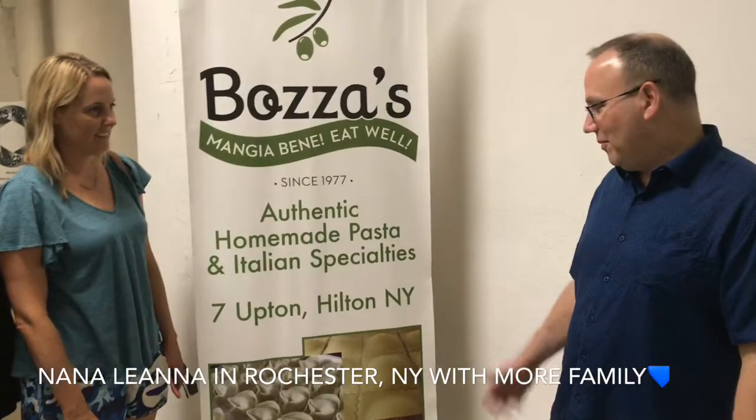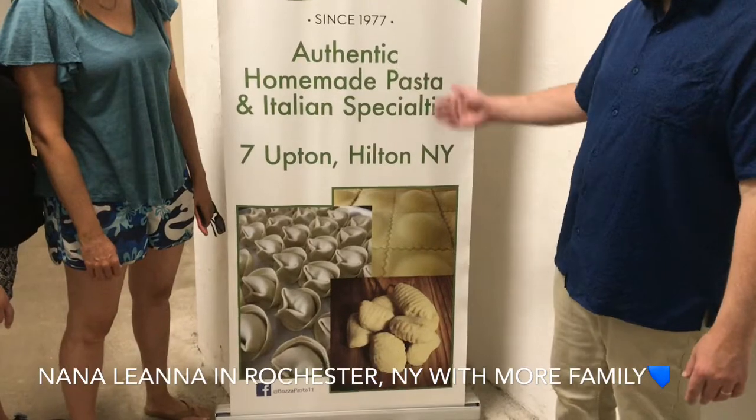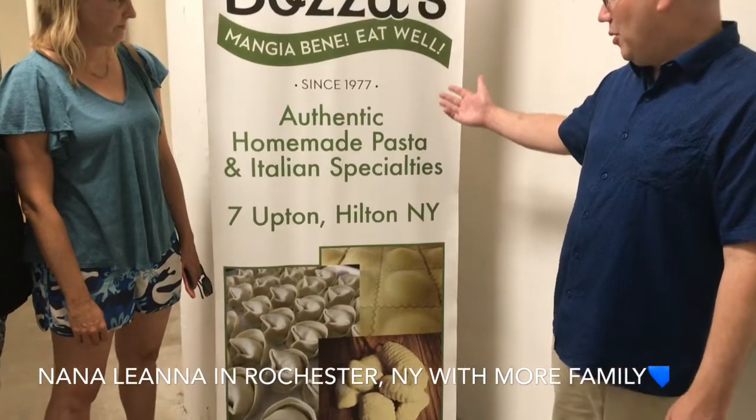We're here in upstate New York, in Hilton, New York, and we're going to this fabulous pasta-making place. Here's a picture of some of the pasta, so I can get some background about the place. It's just down in here, and in a second you'll be able to see all the nice equipment they have. You're excited, girls? Who doesn't love pasta?